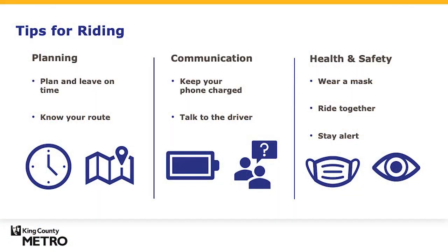Now that you know how to use your ORCA card and find a route that works for you, here are some final tips to help you ride with confidence. Plan ahead and leave on time. Know where you're going, your routes, and your stops. Keep your phone charged for communication and checking schedules. Talk to the operator — they're there to help you. Your safety is important to us. Wear a mask and follow all public guidelines and operator instructions.